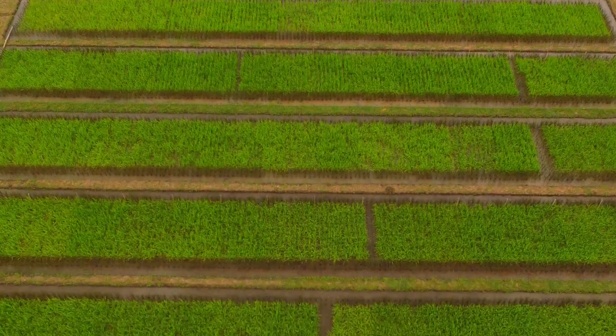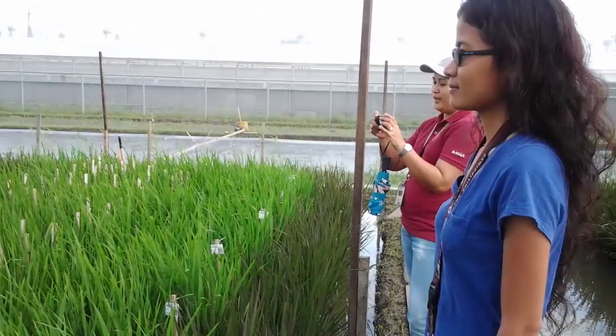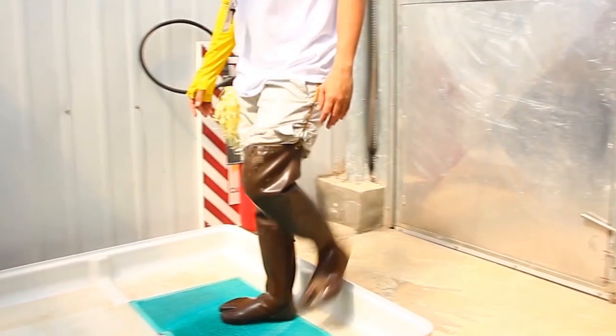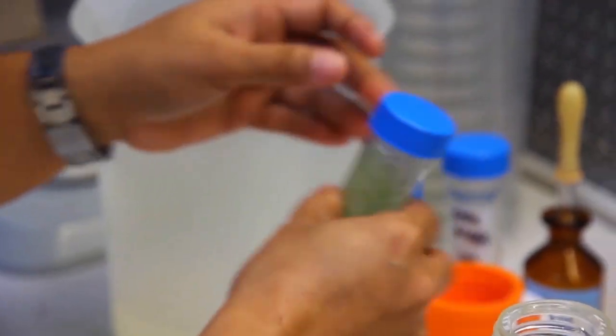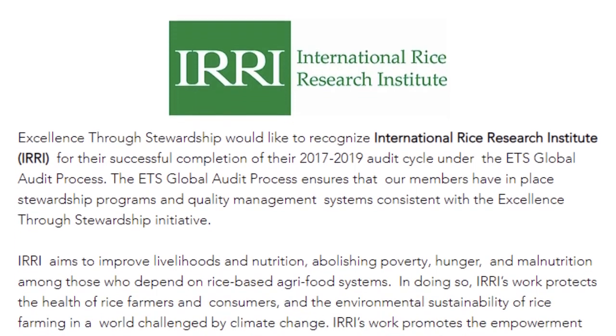Apart from evaluating high iron and zinc rice in the laboratory, glasshouse and screen house, it is also evaluated in confined tests to check if it has good agronomic performance and if iron and zinc levels will remain high in a field setup. Because products of genetic engineering are highly regulated, we need to follow strict protocols for its usage, storage, and transport. Our laboratory is accredited by Excellence Through Stewardship, which shows our commitment to achieve global-level standards.